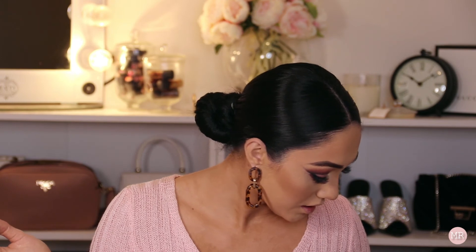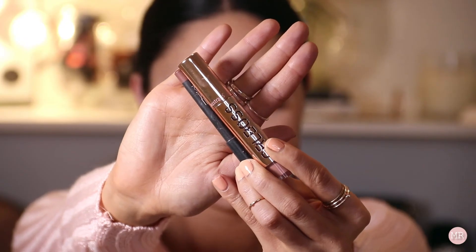For my lips I'm going to use the Spice Lip Liner and then the Australis Velvet Lip Cream in the shade Girlboss. This smells delicious — every time I apply this lip cream it just smells like lollies.